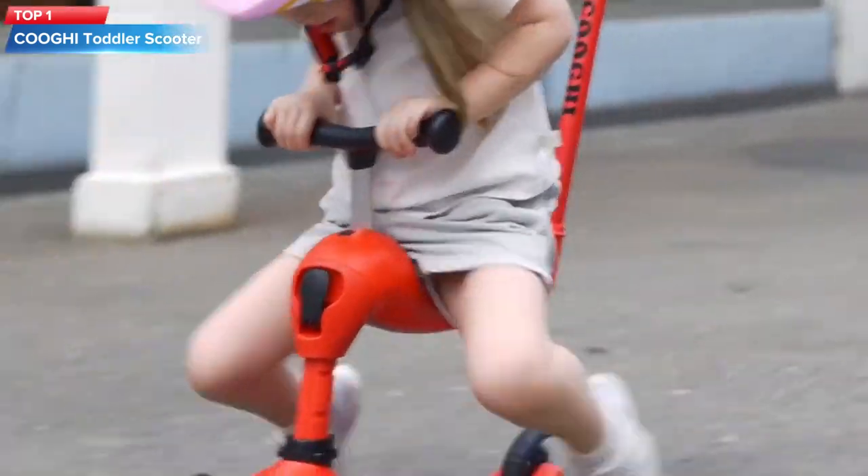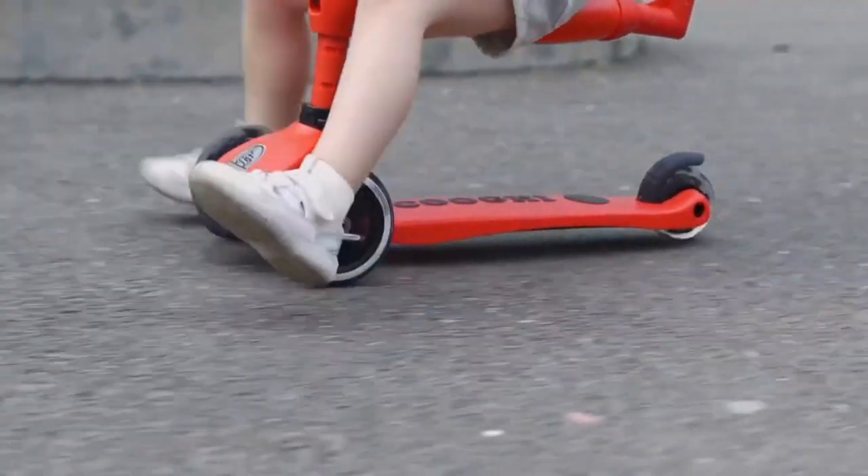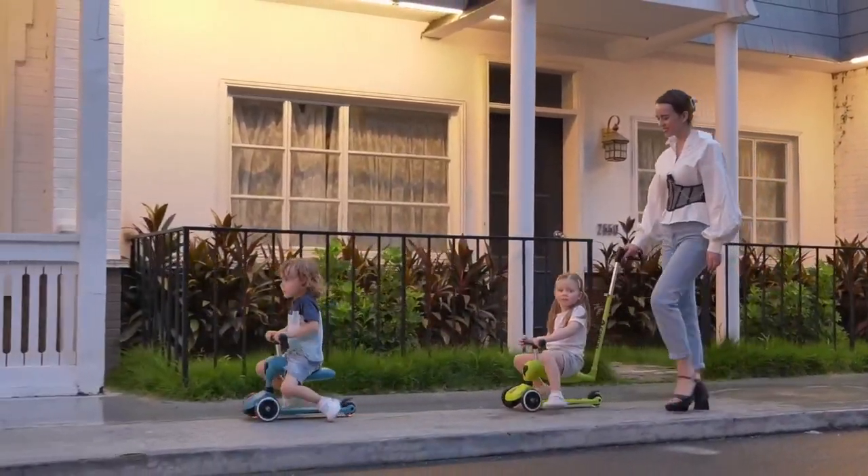Top 1: A Kuvi one-wheel bike for kids and adults with a flashing wheel and a removable handlebar. The handlebar is adjustable and can be removed for a hands-free riding experience.